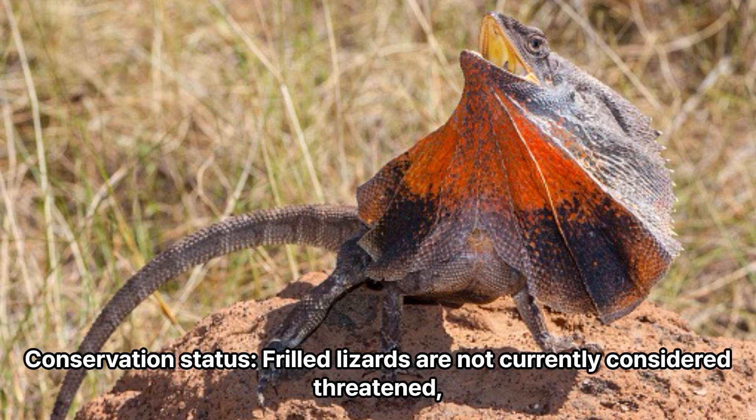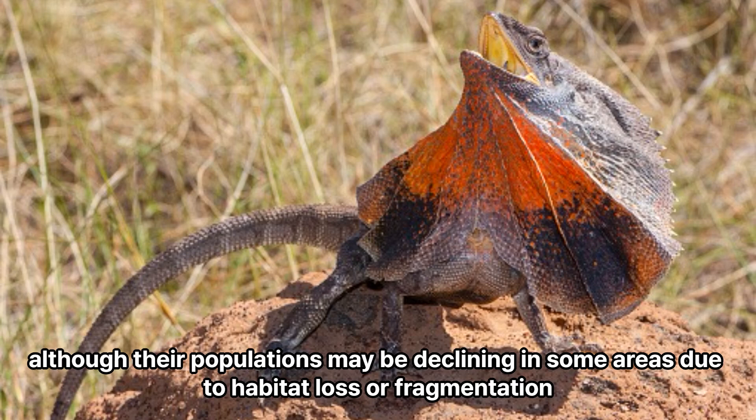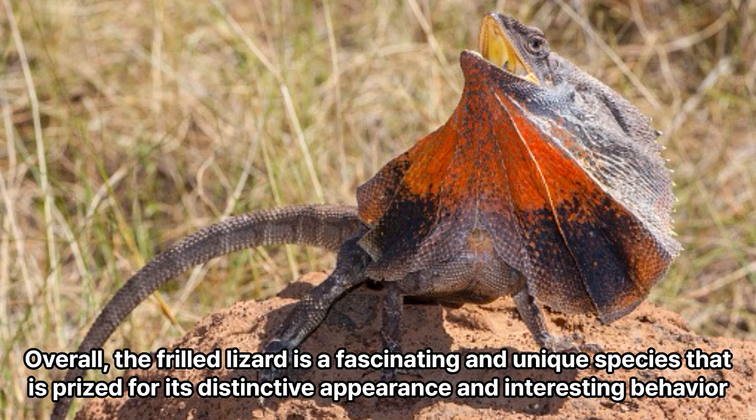Conservation status: Frilled lizards are not currently considered threatened, although their populations may be declining in some areas due to habitat loss or fragmentation. Overall, the frilled lizard is a fascinating and unique species that is prized for its distinctive appearance and interesting behavior.